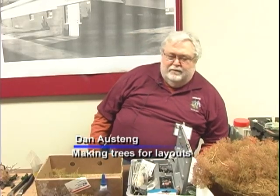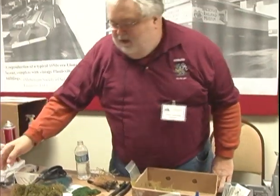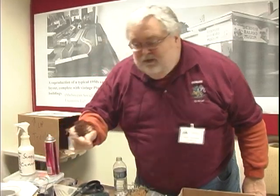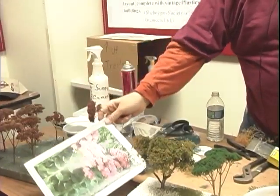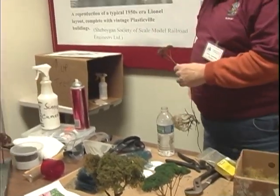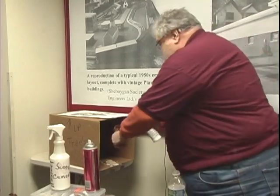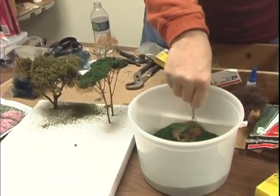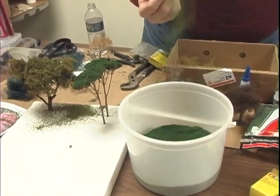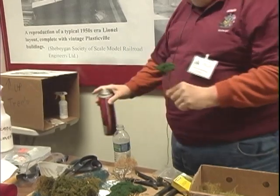Basically, a simple tree to make is the sedum. The sedum grows in a lot of people's gardens and flower patches, and this is what they look like when they're dried out. Basically what I do with them is spray them with scenic cement, which is watered-down Elmer's glue. Get them wet, give them a good dosing. Then I'll take them and put them in the scenic foam in the bucket. And then I take hairspray and spray them good. That's all there is to it — very simple to make.